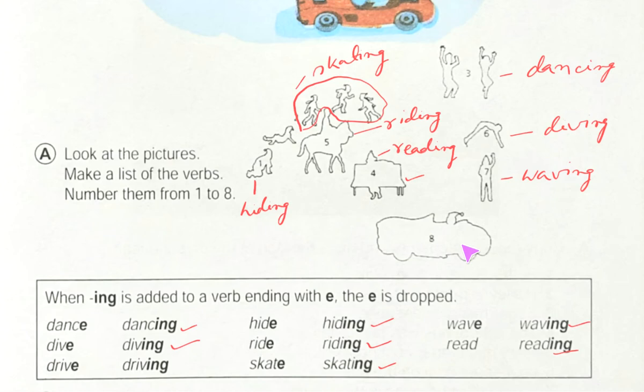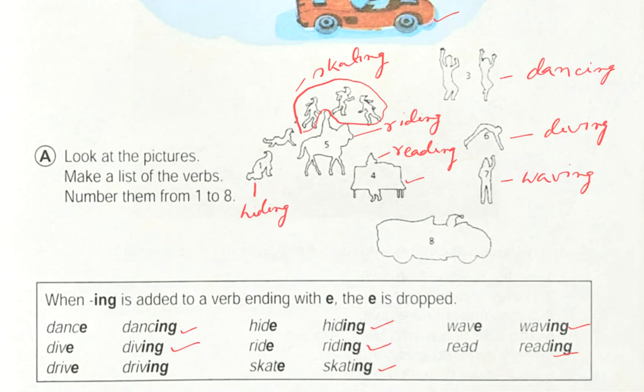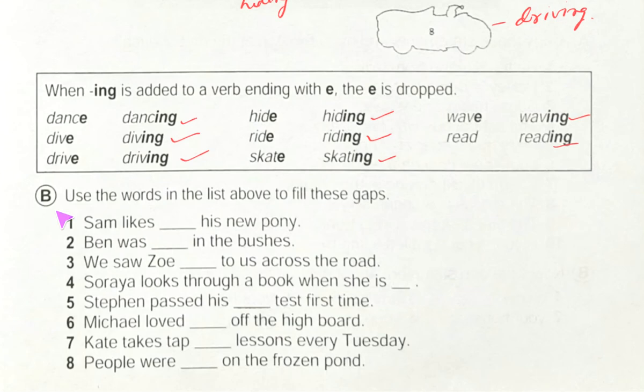Number eight, the last number — it's hard to understand from this picture, so let's see what is similar. This one is similar, so it is 'driving.' The word is here: driving. Now we will do exercise B. Use the words in the list above to fill the gaps.